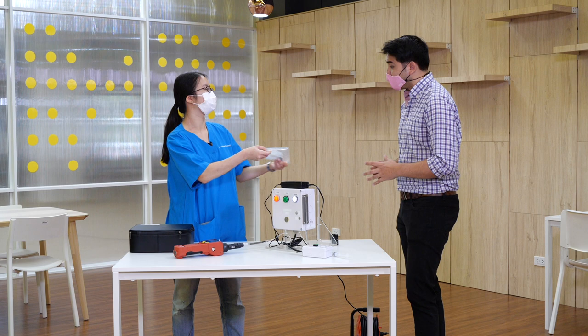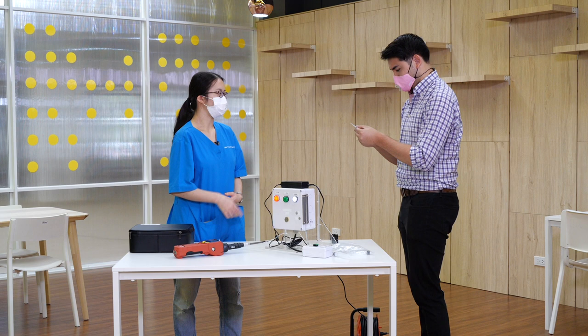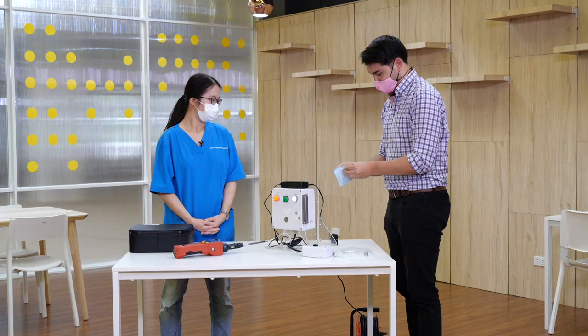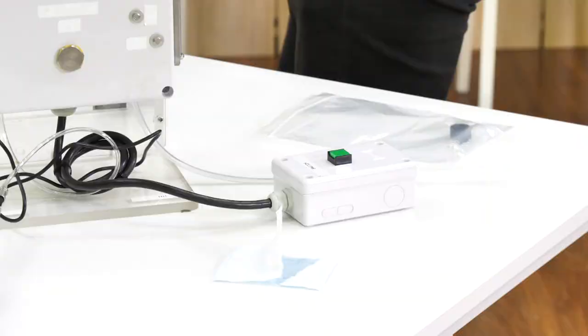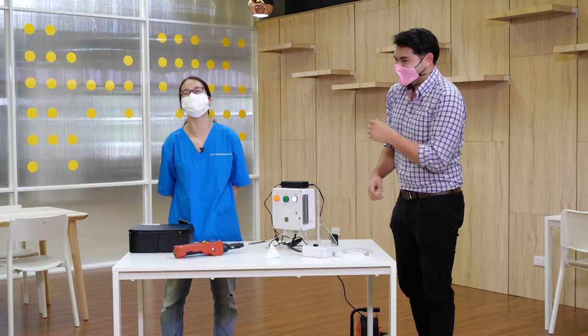Let's try this — put the cotton swabs down, with one on each underarm. I'm just going to go like this for around 15 minutes.